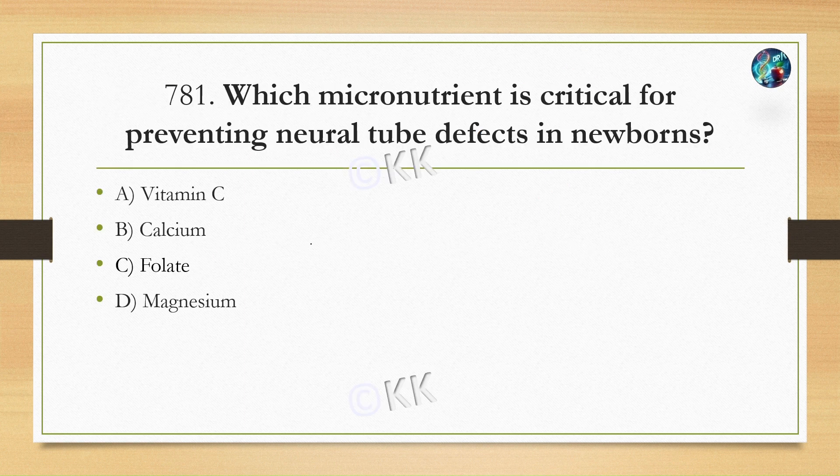The first question is: Which macronutrient is critical for preventing neural tube defects in newborns? Option A, vitamin C. Option B, calcium. Option C, folate. Option D, magnesium.